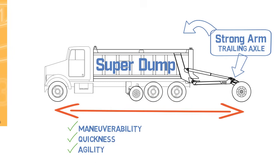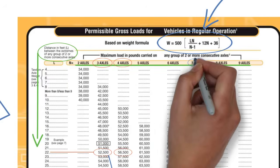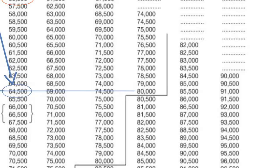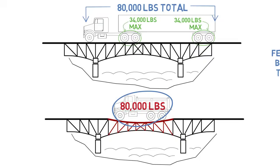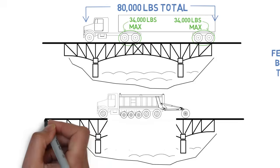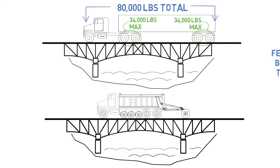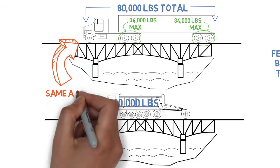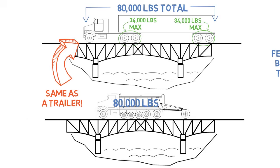To then maximize the allowable gross weight, super dumps are typically equipped with three pusher axles. This super dump now has seven axles over 34 feet, which increases its weight limit to the maximum allowed on interstates: 80,000 pounds. A seven-axle super dump like this spreads its weight out so that it can safely, responsibly, and legally carry 80,000 pounds gross weight — the same as a trailer.